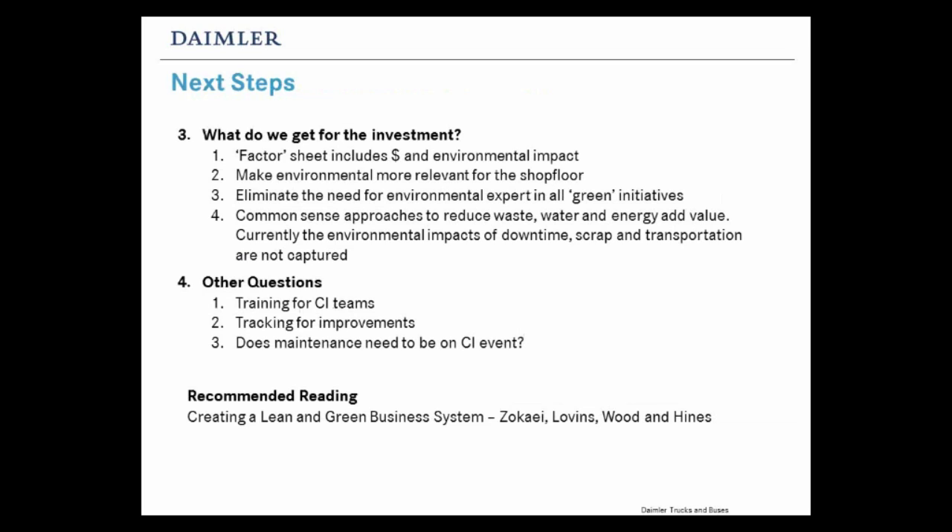The next thing we want to look forward to is doing more extensive training for all of our CI teams, using this first group to spread the word. We want to start a tracking system for calculating improvements through these events, and explore whether maintenance or facilities should always be included on a CI event given the energy concerns. I'd also like to recommend a book: Creating a Lean and Green Business System by Zocchi, Lovins, Hood and Hines — it walks you through the theoretical concepts of incorporating these things in your everyday business. And that's it for me. Thank you very much, Scott, Angela, and Dan.